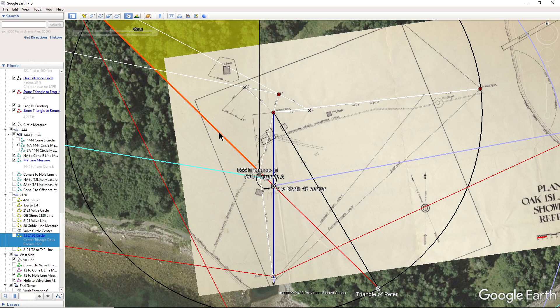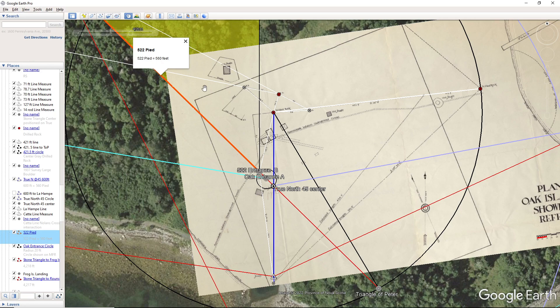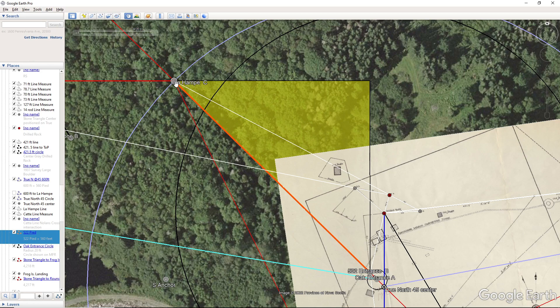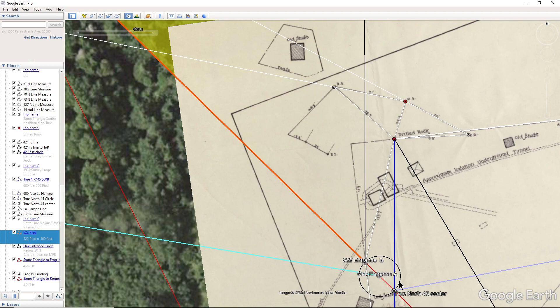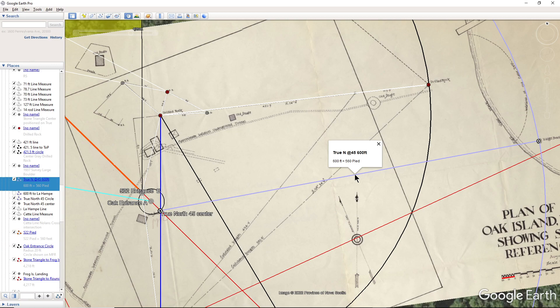This right here is the distance from la hamp to the 522 entrance. That's called out in la formula where it says 522 feet between you and la hamp. The 522 pied — which is pre-1668 French units of a foot — is equal to 560 modern feet. And this right here, which is 600 pied from here to the boulder, is equal to 560 pied. I just find it interesting that there's a sort of play on numbers there.